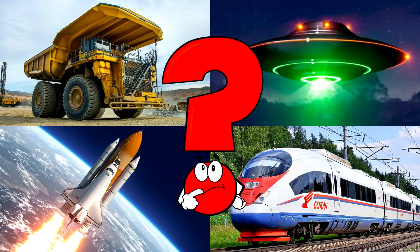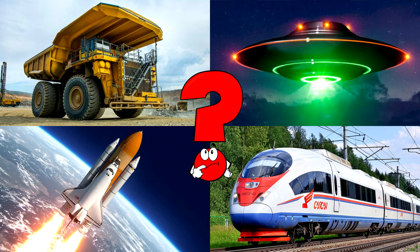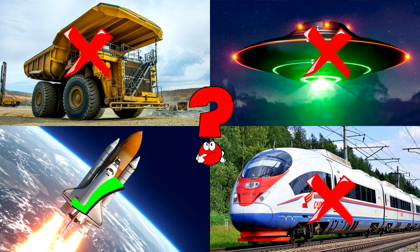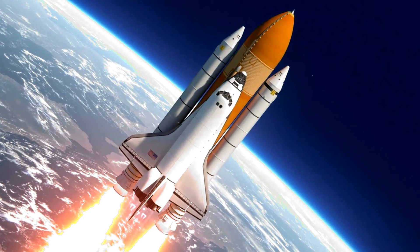Which picture shows the space shuttle zooming up into the sky with bright flames coming from its engines? Space shuttles are super cool spacecraft that used to carry astronauts and cargo into space and then glide back down to earth like airplanes!